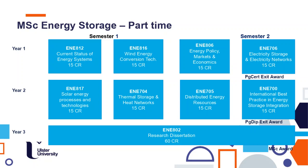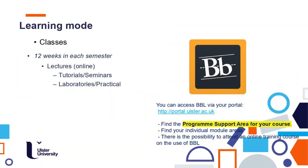For the part-time option, there are quite a lot of students currently working who are interested in changing employment or gaining extra knowledge to advance in their company. In this case, you will follow two modules per semester — four modules in the first year, four in the second year — and during the third year you will complete the research dissertation. After the first year you can exit with a postgraduate certificate, after the second year a postgraduate diploma, and the full MSc takes three years, while allowing you to work at the same time.